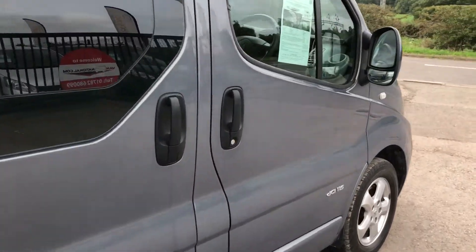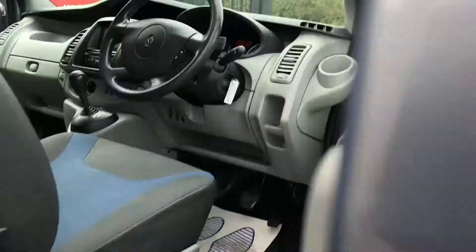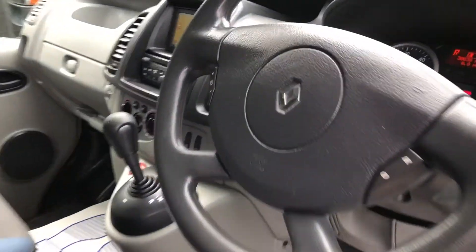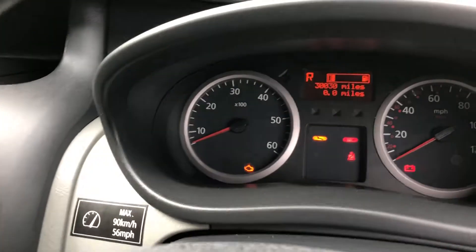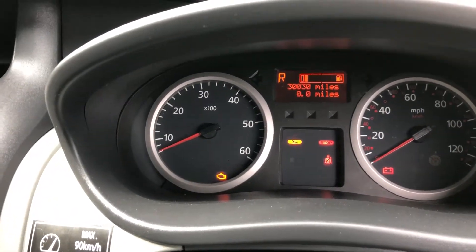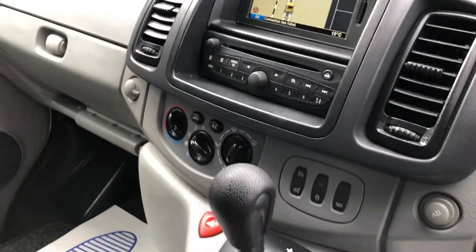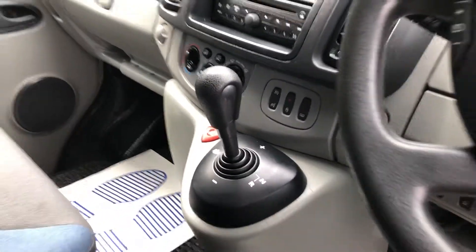I'll show you inside the front here. It's also got electric windows, multifunction steering wheel. Just to confirm the mileage, it's 30,030 miles. Sat-nav, aircon, autobox.